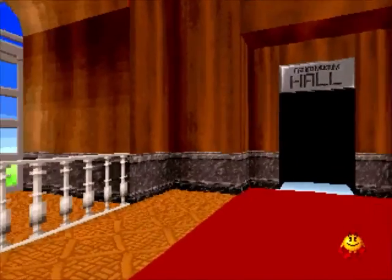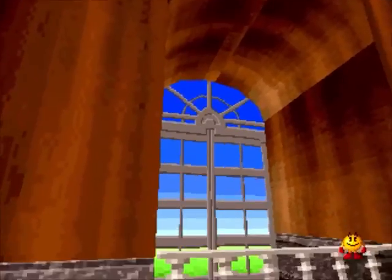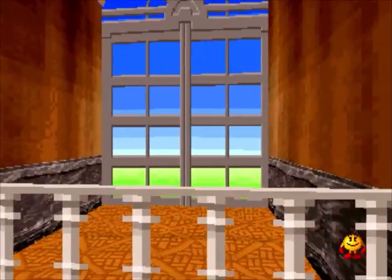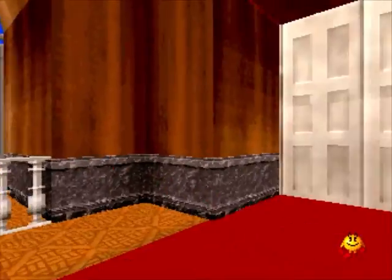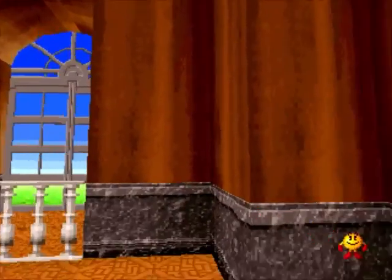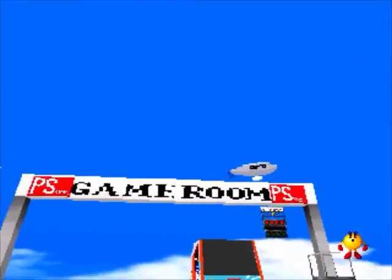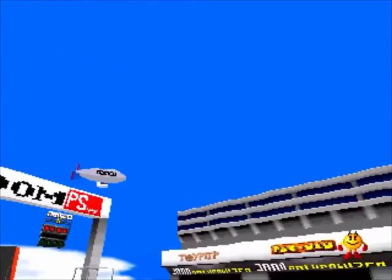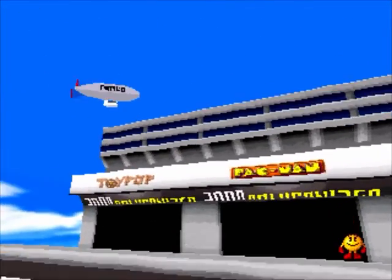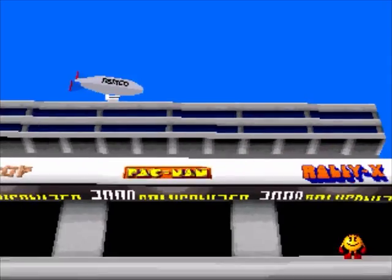You begin in this lobby area. The controls are real simple. All you can do is run and look up, which is, believe it or not, one of my main complaints with Namco Museum. Because it's either all or nothing when you're looking up. You hold the button down and you start to look up, but then as soon as you release it, your head goes back down to eye level. So either you're looking all the way up or you're looking straight ahead, and there's no good way to settle the camera in between. It's an incredibly minor complaint, but I wish there were more modern camera controls in these games.